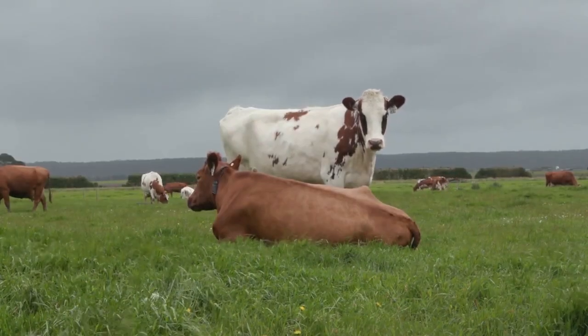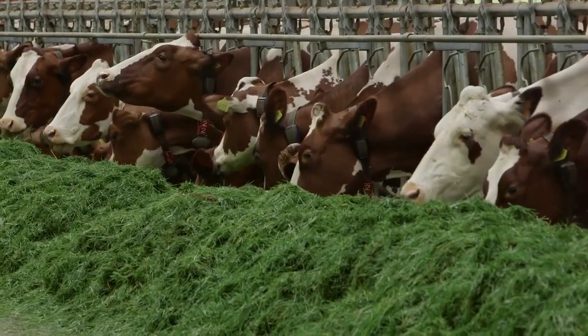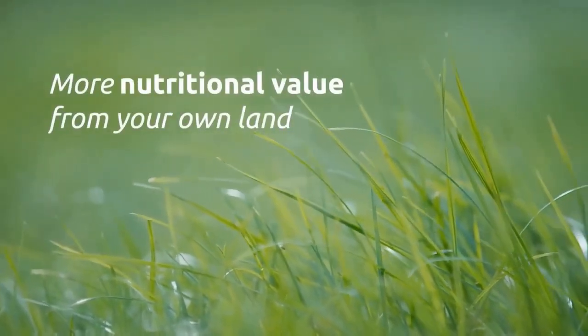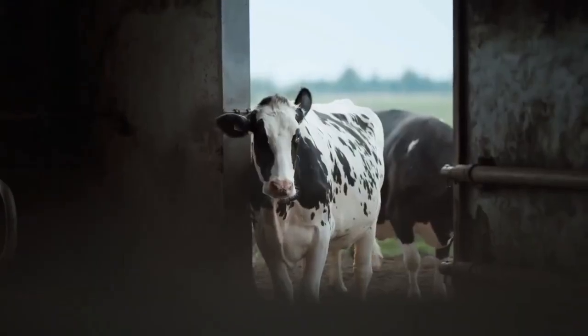Sounds like someone's hungry — time to feed the animals. They can have fresh grass or mixed feed, but fresh grass has 10–20% more nutritional value. How can they feed cows with fresh grass?